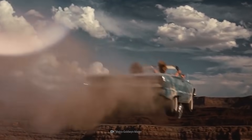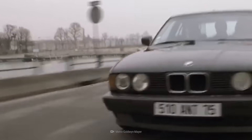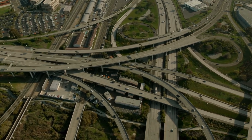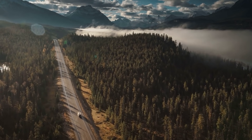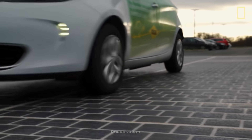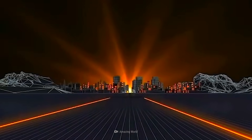We sure love our roads. We love them so much that we seem determined to pave the entire world. But maybe roads can become the future of renewable energy. That's right — roads as energy generators.